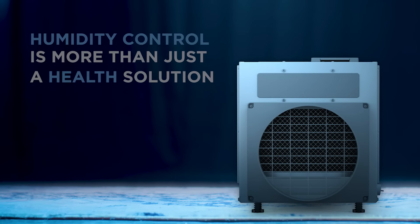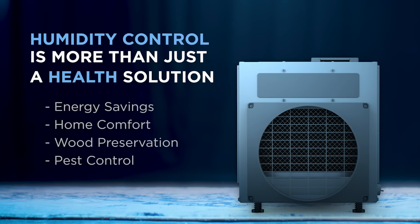Putting the new E-Series dehumidifier in a home is going to reduce the humidity levels in the air, causing the air conditioner to run way more efficiently. On top of that, the dehumidifier is going to work to remove moisture when that air conditioner simply doesn't run, like in the evenings or early mornings.